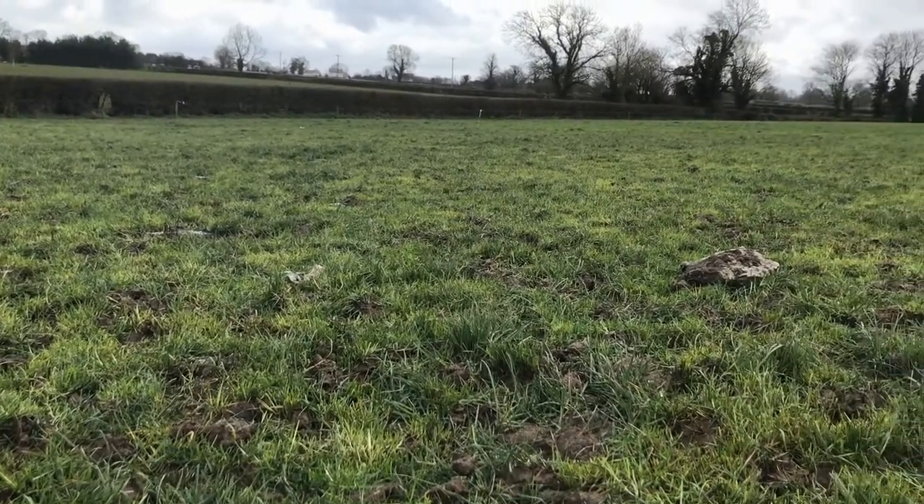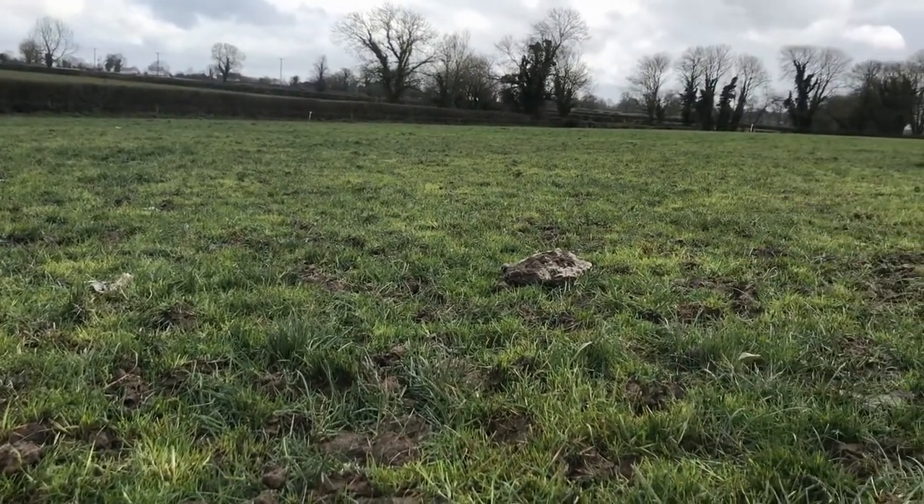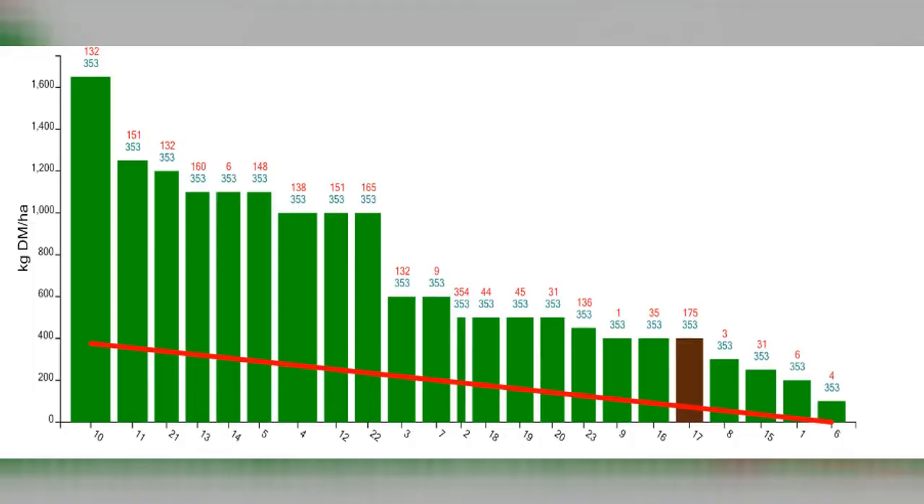Yeah, a lot of rain there, Richie. They were out day and night before that. I have plenty of grass — a good bit of grass there. We did a cover on Thursday: 700. An average farm cover is 700.